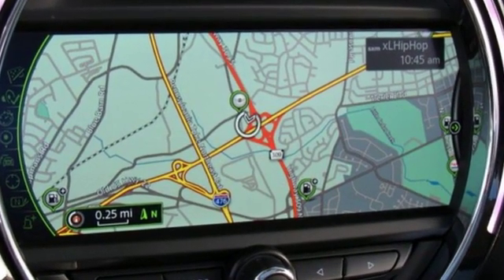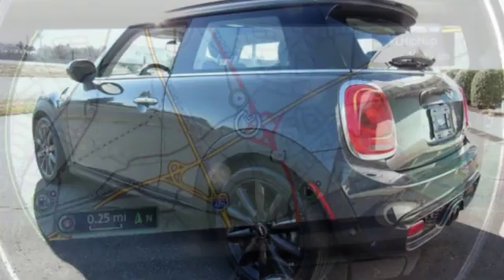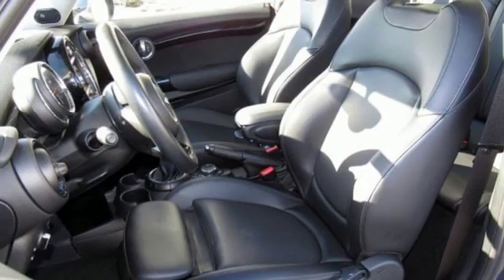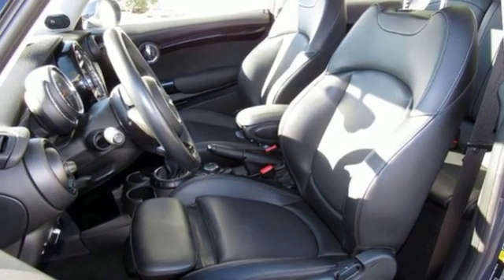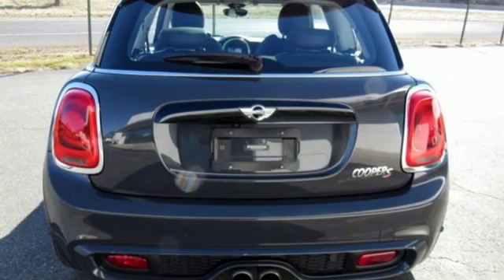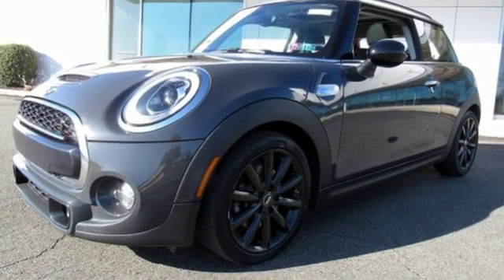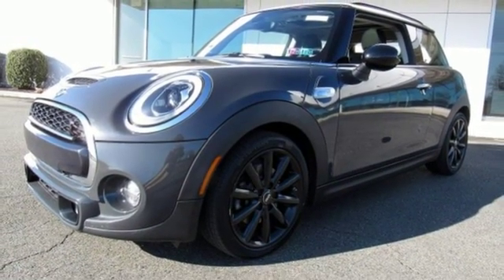You'll look forward to every drive with features like these: external memory control, power heated mirrors, dual zone climate control, Bluetooth, leather steering wheel, manual transmission, aluminum wheels, gas pressurized shocks, and an intercooled turbo inline four-cylinder engine.